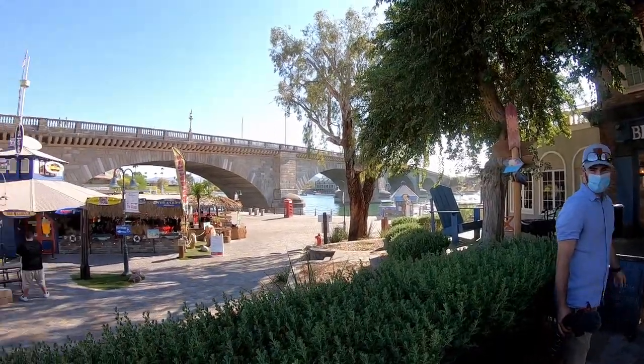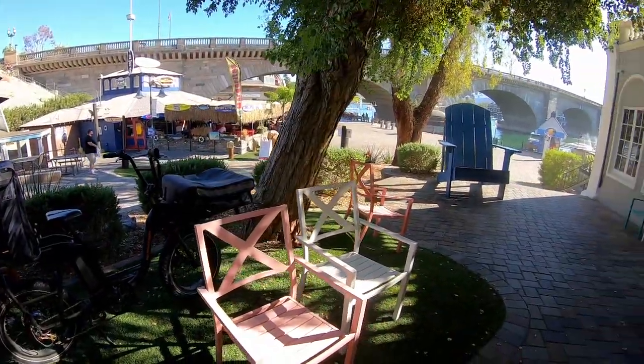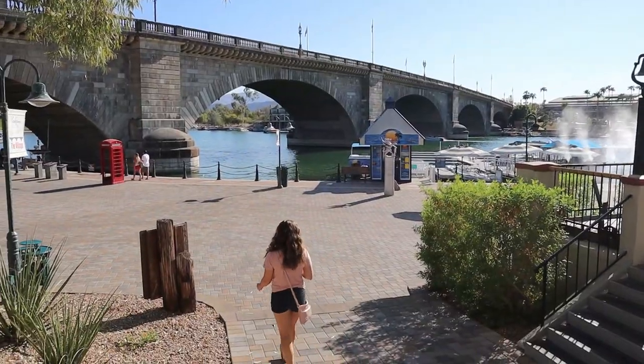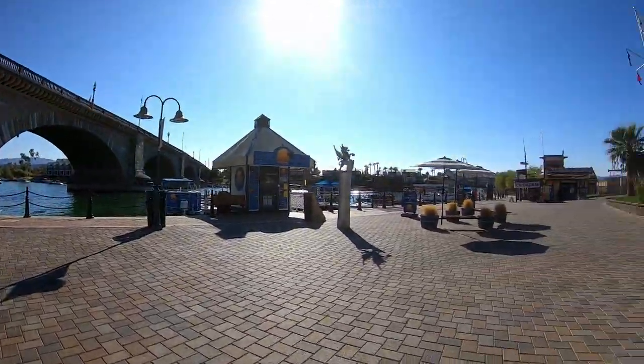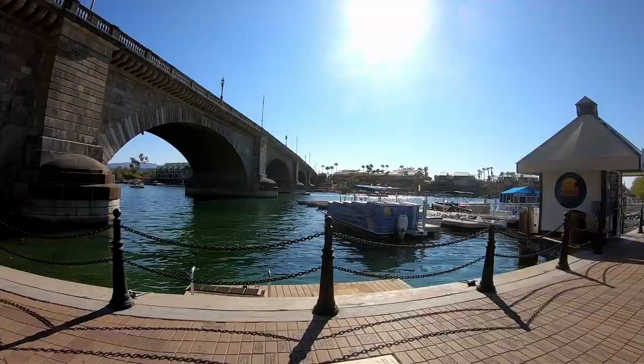This is so cool! They have little shops down here. It feels like we're vacationing. And then you have this beautiful London Bridge. It's a really cool area out in the middle of a desert. It's a fun vibe — they've got some tiki huts, they've got ice cream restaurants out here.